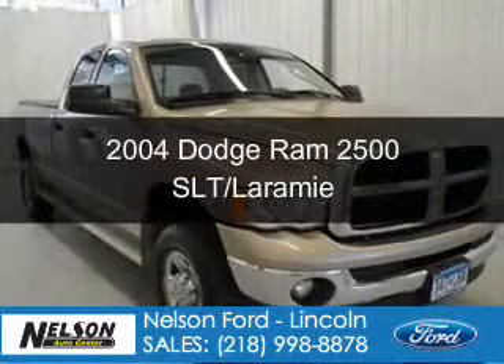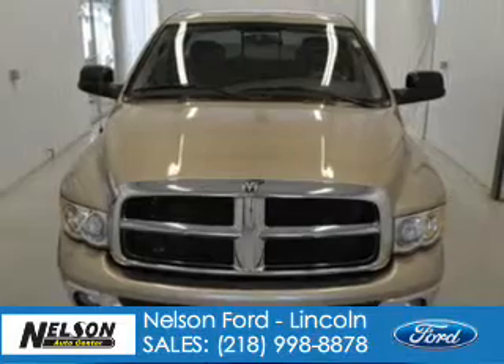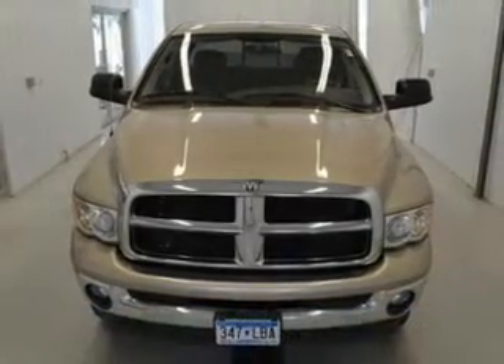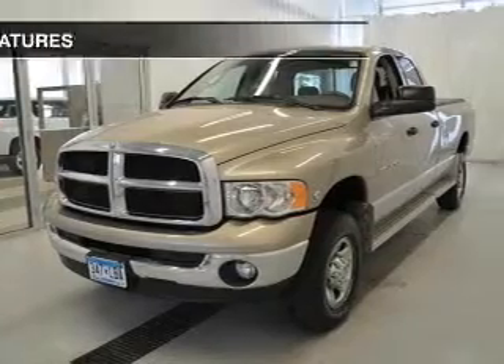This is a used 2004 Dodge Ram 2500, powered by four-wheel drive, a six-cylinder engine, and a six-speed automatic transmission.